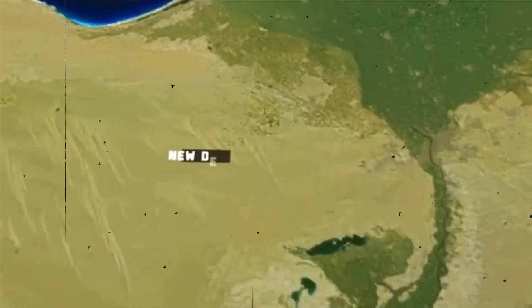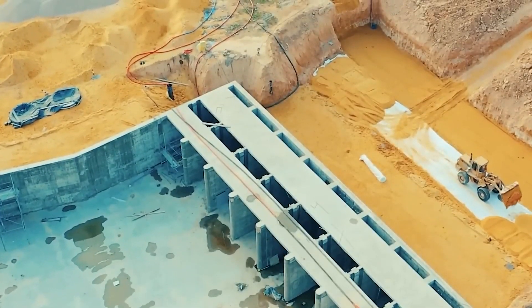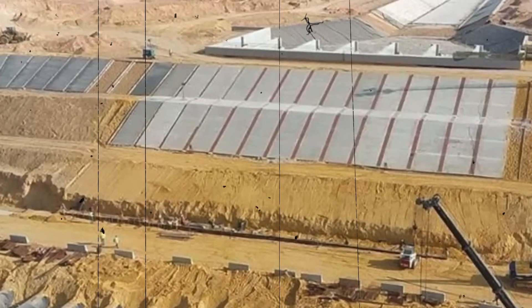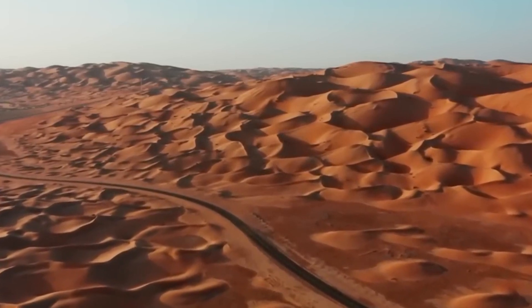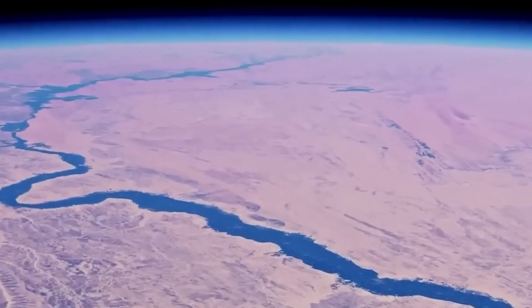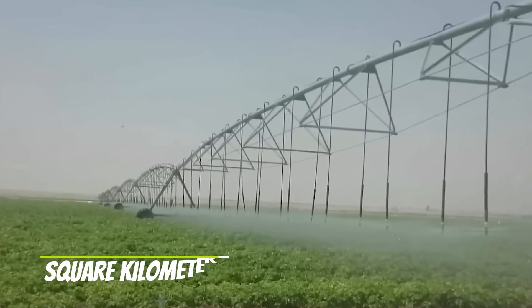It is located southwest of Cairo and involves making a unique river system unlike anything else in the world. The project is massive and is being completed in several stages. The first phase, which is supposed to be done by 2025, aims to turn nearly 6,000 square kilometers of barren desert into an enormous farm. This includes building hundreds of kilometers of new roads, homes, two power stations, the world's biggest wastewater treatment plant, and an incredibly long artificial river. The second phase, expected to be finished by 2030, will double the reclaimed area to 12,000 square kilometers.